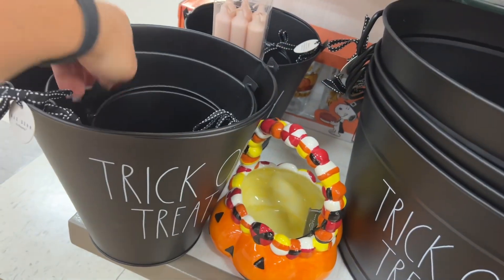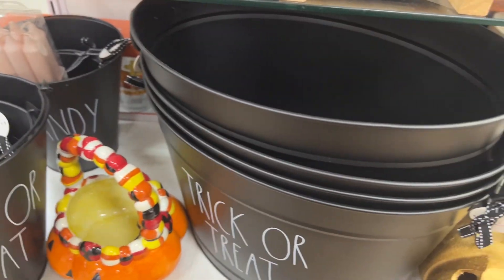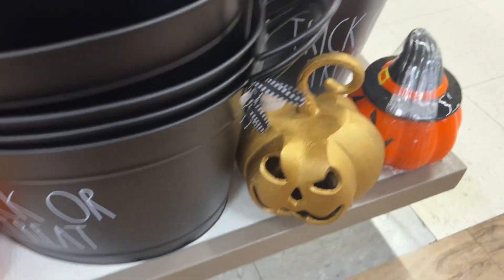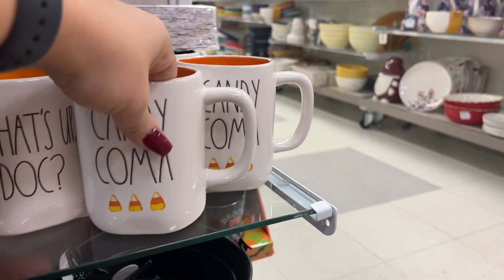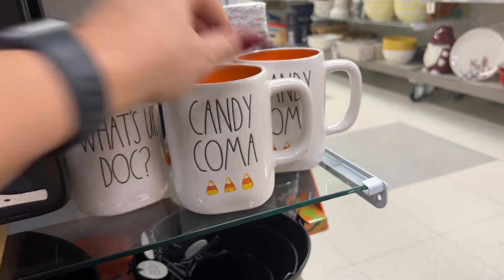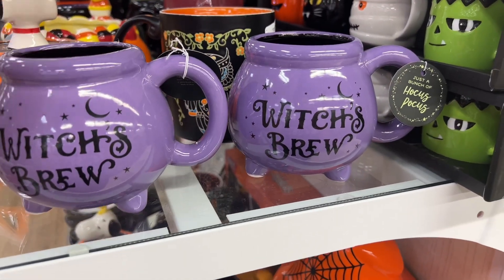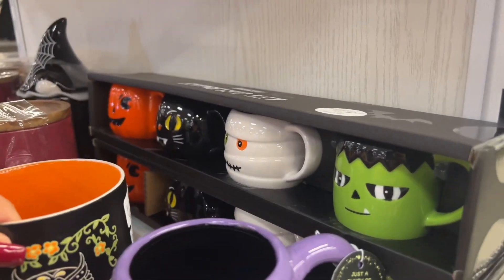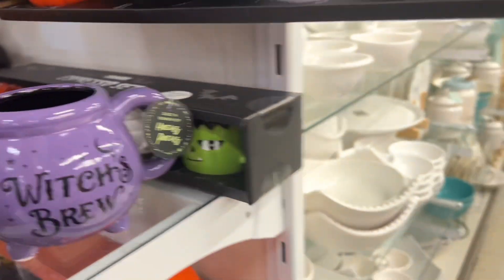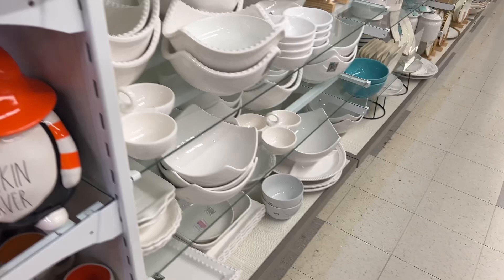The big trick-or-treat bucket is $14.99. They do have smaller ones — this one says 'Boo,' which is super cute, $9.99. Look — 'Candy Coma,' 'What's Up Doc' — aren't those cute? These mugs should be $6.99 — yeah, $6.99. 'Which Brew' — $6.99. Just a bunch of Hocus Pocus! Look at this one — $4.99. And then they have these espresso sets over here — $12.99 for that set, super cute!